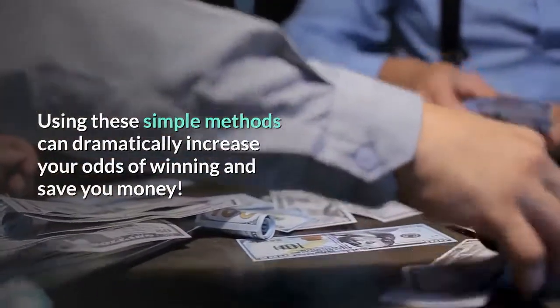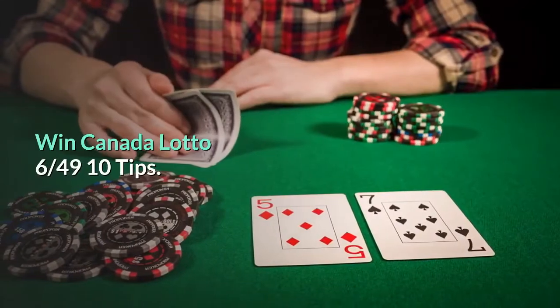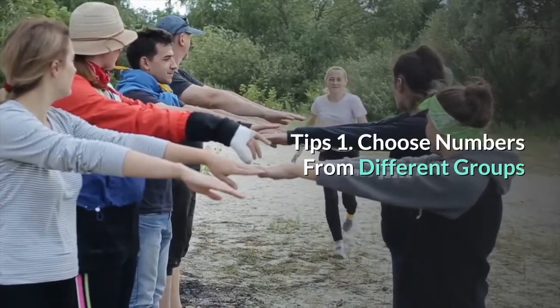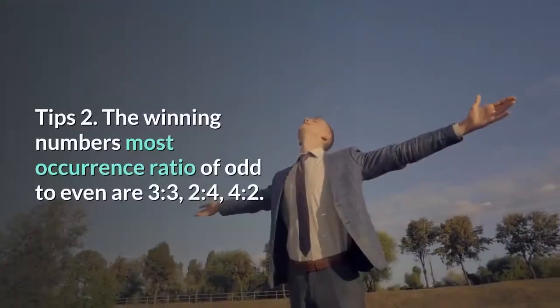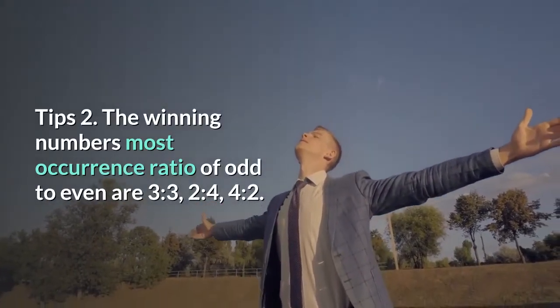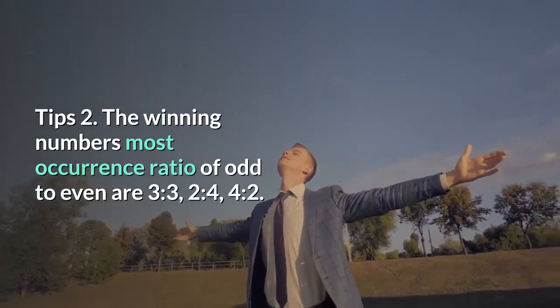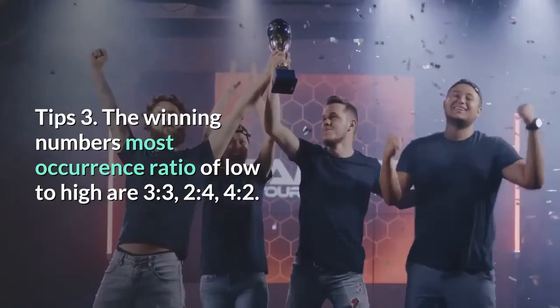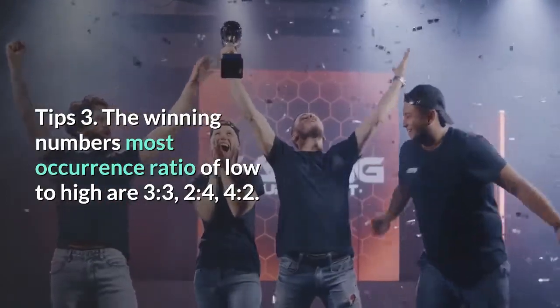Canada Lotto 6/49 — 10 tips. Tip 1: Choose numbers from different groups. Tip 2: The winning numbers' most common occurrence ratio of odd to even is 3 to 3, 2 to 4, or 4 to 2. Tip 3: The winning numbers' most common occurrence ratio of low to high is 3 to 3, 2 to 4, or 4 to 2.